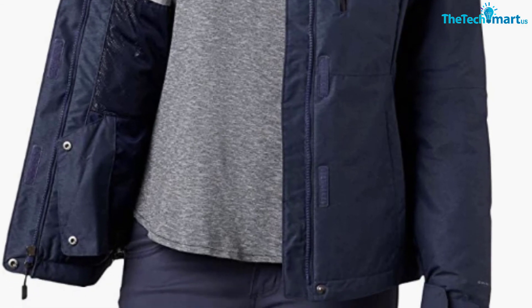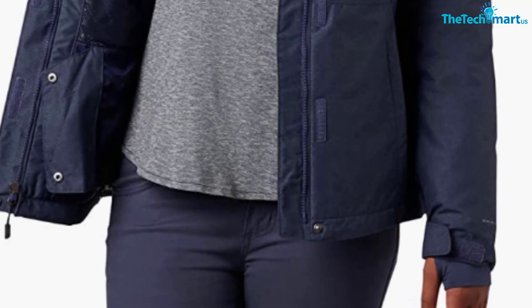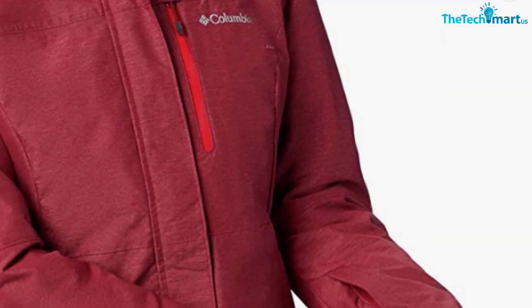Last but not least, it's worth noting that this jacket is super affordable. The exact price varies on the color and size combo, but some options are only around $80 — and that's insane for Columbia quality.